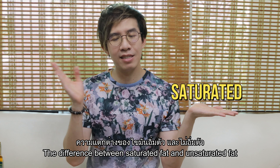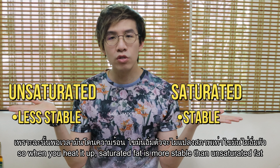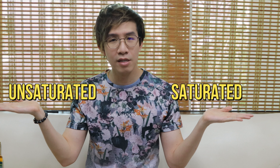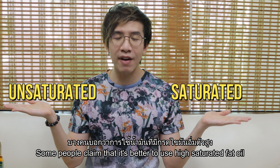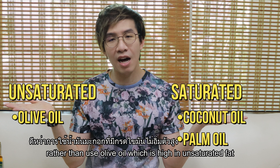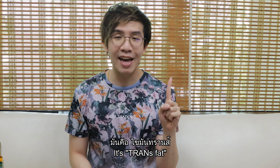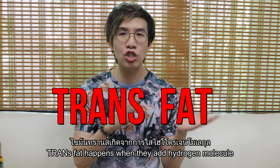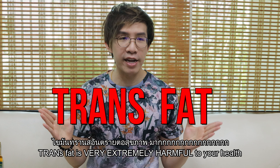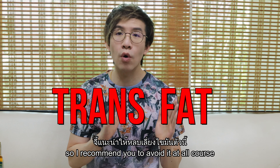The difference between saturated and unsaturated fat in cooking is that saturated fat is more stable when heated. So some people claim it's better to use high saturated fat oils such as coconut oil or palm oil for deep frying, rather than olive oil which is high in unsaturated fat. There is also one type of fat you need to avoid: trans fat. Trans fat happens when hydrogen is added to unsaturated fat to extend shelf life in manufacturing. Trans fat is extremely harmful to your health, so I would recommend you avoid it at all costs.